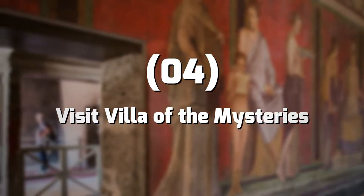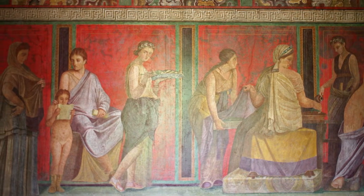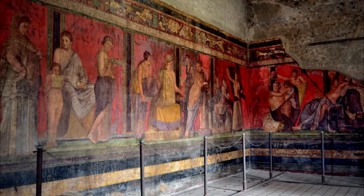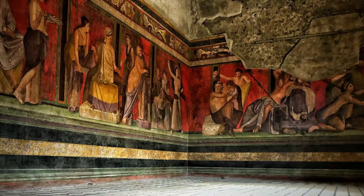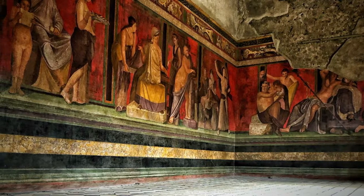Number 4: Visit Villa of the Mysteries. The Villa di Misteri, or Villa of the Mysteries, is a well-preserved rural Roman mansion on the outskirts of Pompeii. Buried in the eruption of Mount Vesuvius, the mansion has been excavated since 1909. In addition, the villa is known for its first-century frescoes in one room depicting young women, representing the secret religion of Greece and Rome.